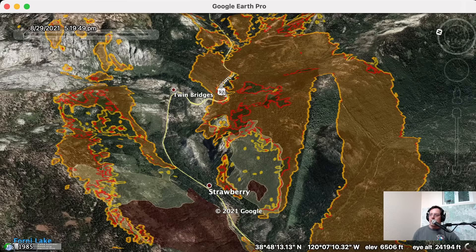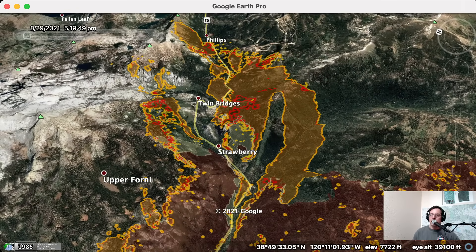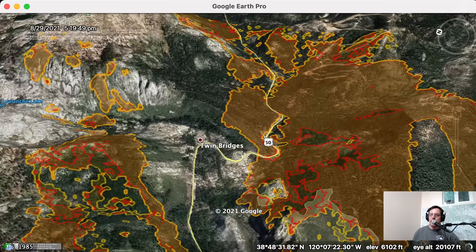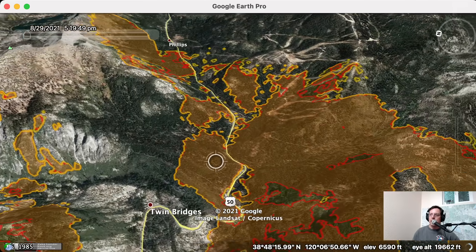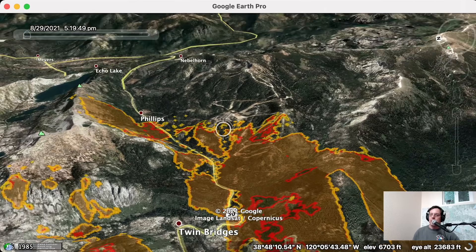Today we basically had three different head fire runs with the wind. We had a run on the right where the fire crossed the dozer lines overnight, running east towards Sierra Tahoe ski area. Another run went from Strawberry up towards Twin Bridges on the south side of Highway 50, and also the fire on the north side of Highway 50 ran today — so three simultaneous fire runs. One thing we've talked about here on the Lookout is the firefighter concept of 'alignment,' which is when terrain, fuels, and wind all come together in a way that the fire needs to run. We had that alignment today with wind blowing up the canyon.